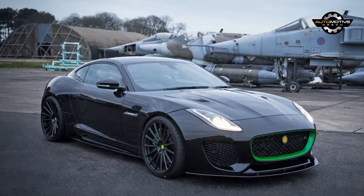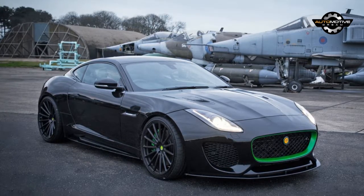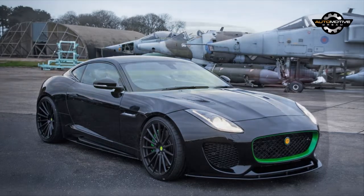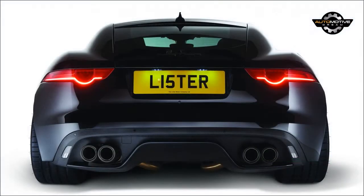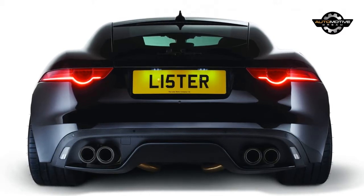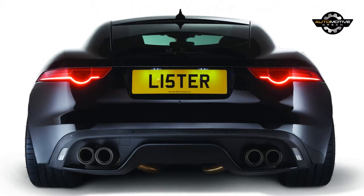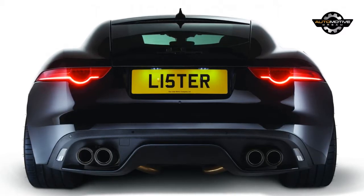It will reach 62 miles per hour in just 3.2 seconds, 100 miles per hour in 6.8 seconds, and go all the way to 208 miles per hour. To compare, a production F-Type SVR has 99 less horsepower and takes half a second longer to hit 62 miles per hour.